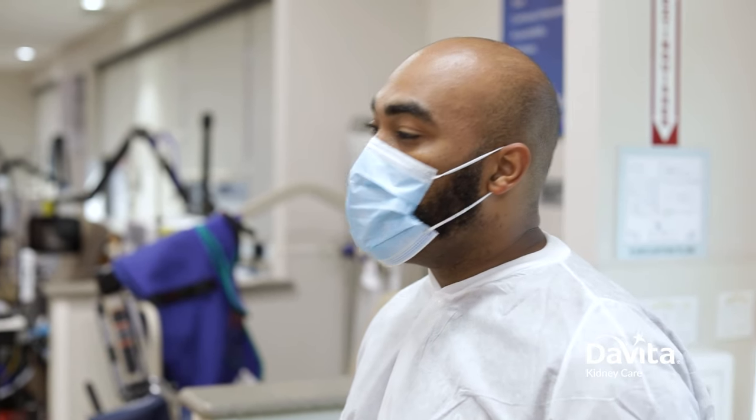There are two things that dialysis predominantly does. It cleans the toxins in the blood and it also pulls fluid off the blood.